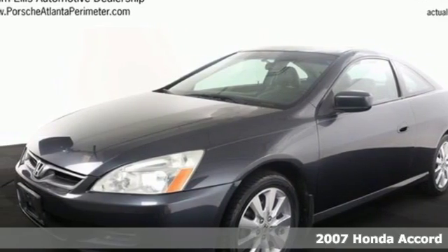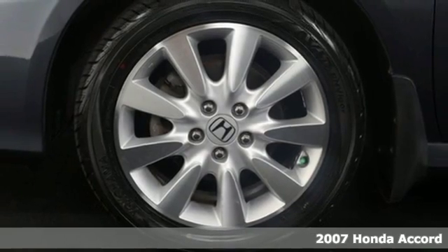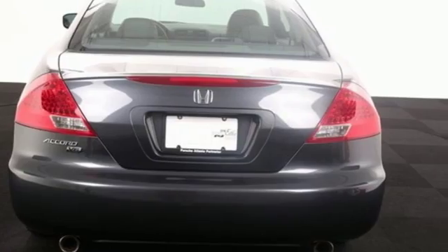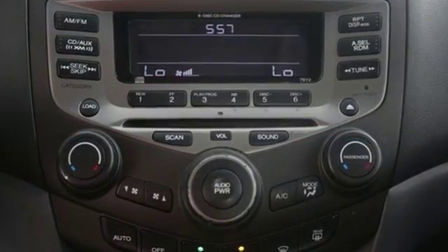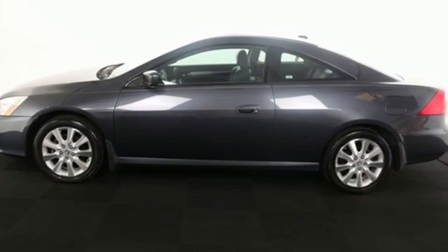We think you'll like this 2007 Honda Accord. The new and improved 07 Accord has standard features including one-touch power windows, variable power steering, and remote power door locks. It also comes with a tilt and telescopic steering wheel and folding second row seat.